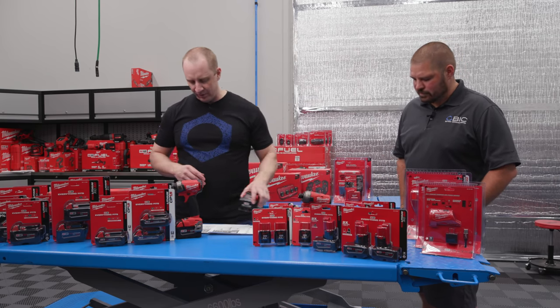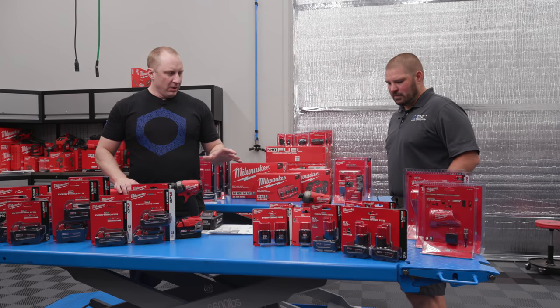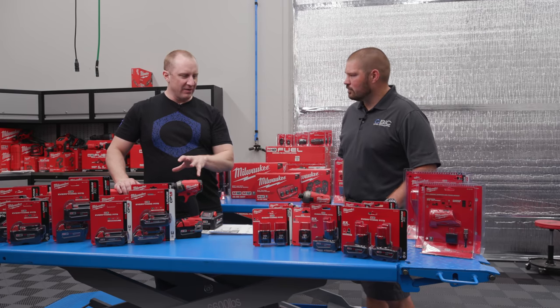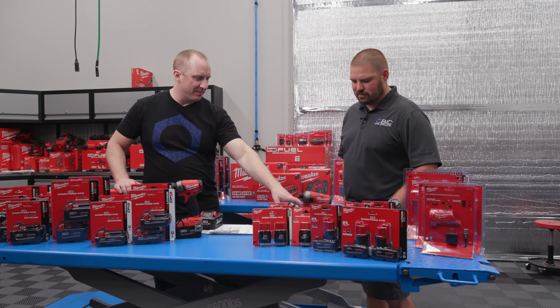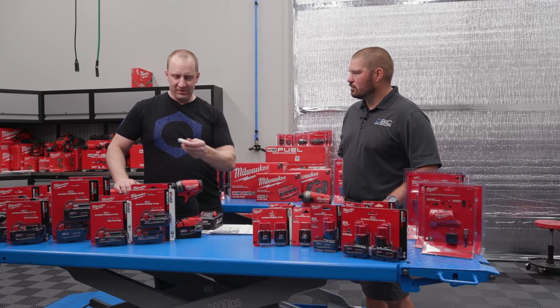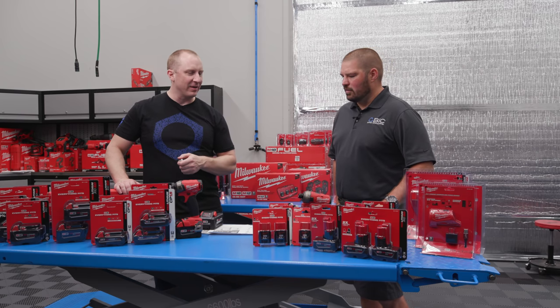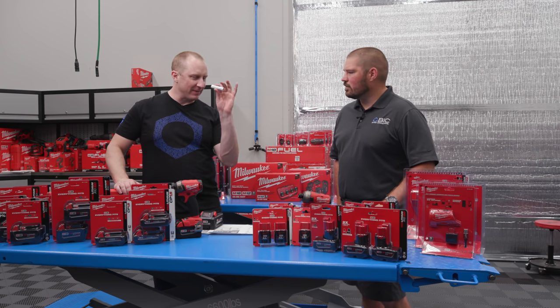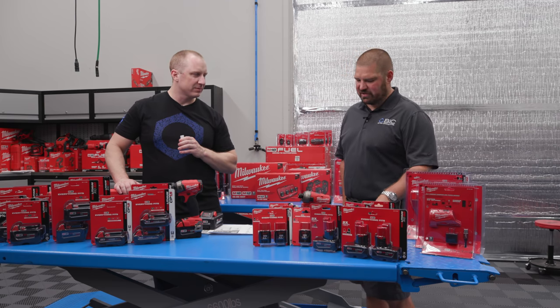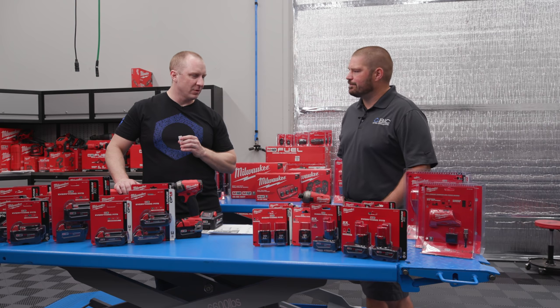So let's talk 18-volt. I'm not clear on 12-volt versus 18-volt — we're using the same battery. How do they get a different voltage output out of the same cell? More series. So just more cells connected in series to get your higher voltage.